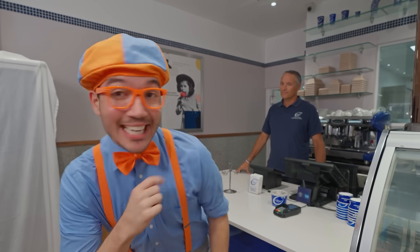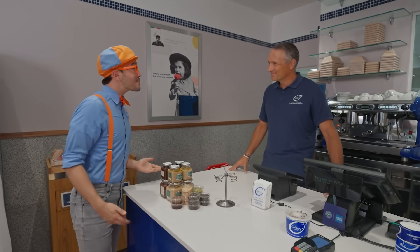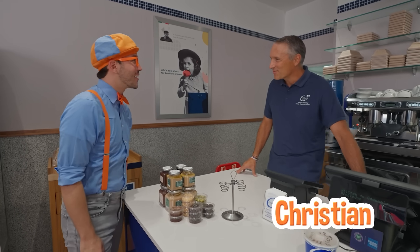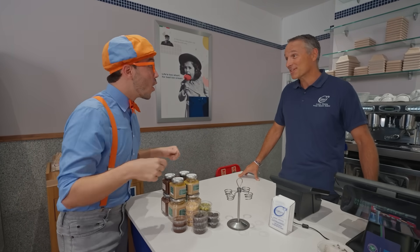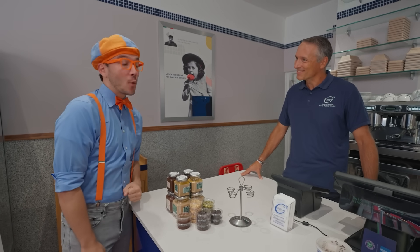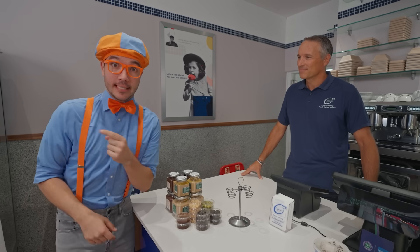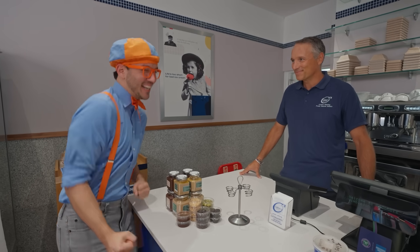I think I see someone who can help us get some gelato. Oh, hi there! I'm Blippi! What's your name? My name is Christian. Welcome to Adano's. Thank you! And do you work here? Well, I'm the owner. That's amazing! It's very nice to meet you. Nice to meet you, too. I was hoping to get some gelato today and escape the rain outside. Do you think I could try some? Yes, indeed!